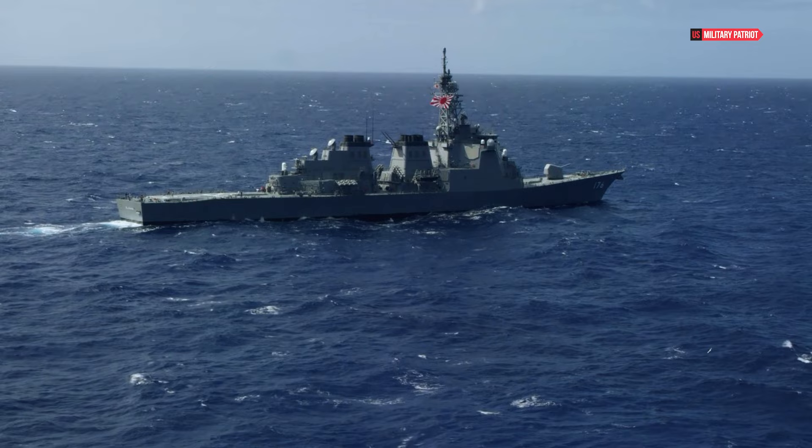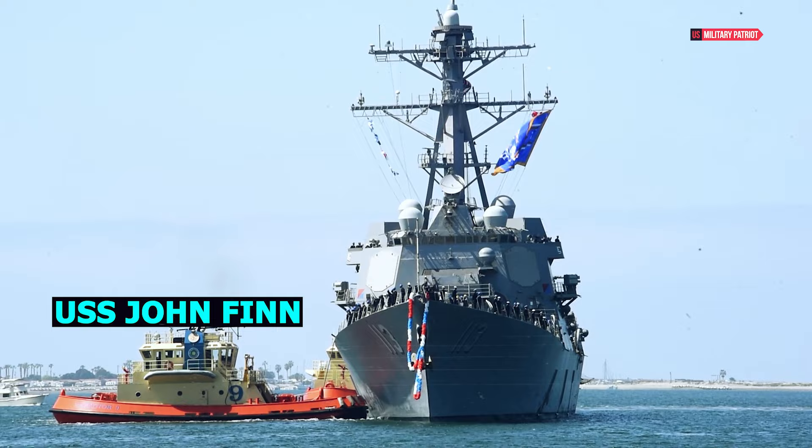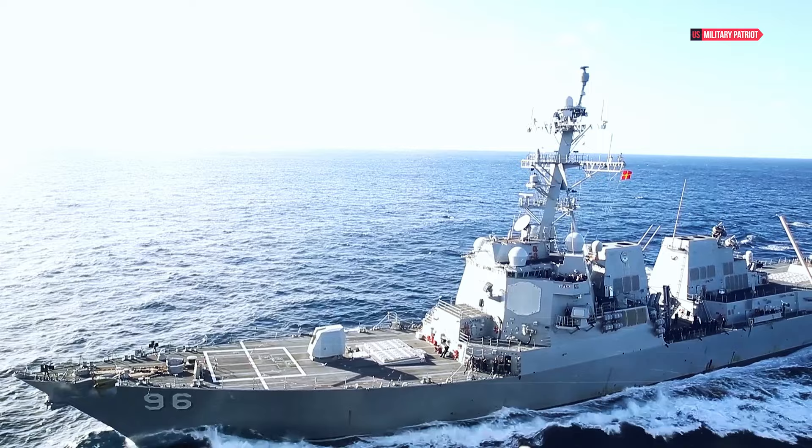Welcome, ladies and gentlemen, to another episode of U.S. Military Patriot. Today we embark on a journey through naval history as we explore the incredible story of the USS John Finn, named after a true American hero — an Arleigh Burke-class guided missile destroyer, and a symbol of strength and resilience in the United States Navy.